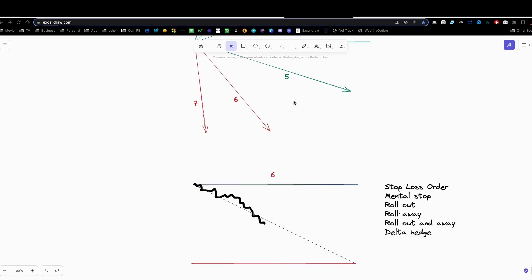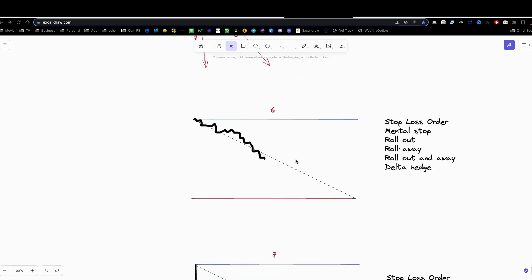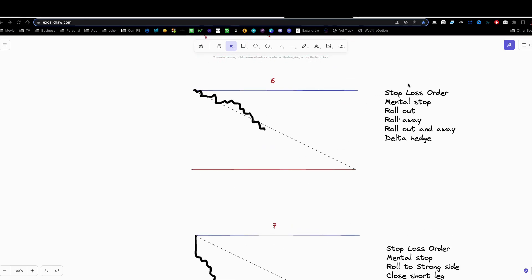So if we're having a number six trending market — which is trending towards our strike but not going straight down — you're going to want to look at just a stop loss order. This is the easiest thing to do, but again you can get stopped out if the market fakes on you, head fakes and all that. You can also have a mental stop — this is my preferred stop loss method currently. I just kind of feel out the market, see where it's going, set levels where that's my drop dead level, then go ahead and get out once I've reached that level. You can also roll out, roll away, roll out and away, and you could Delta hedge in this type of market. So almost all of the stop loss methods are viable here.